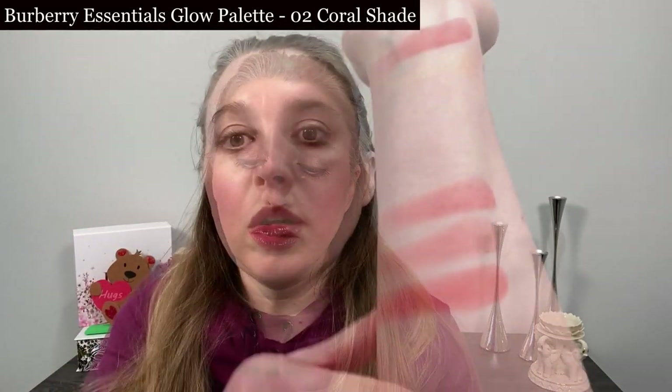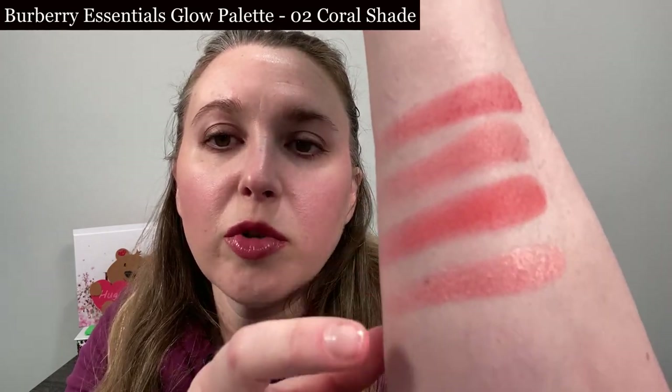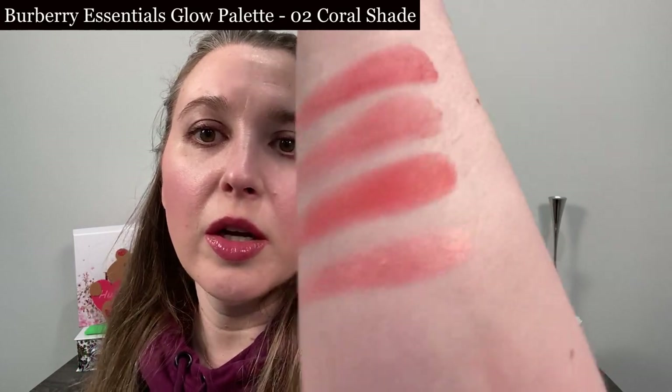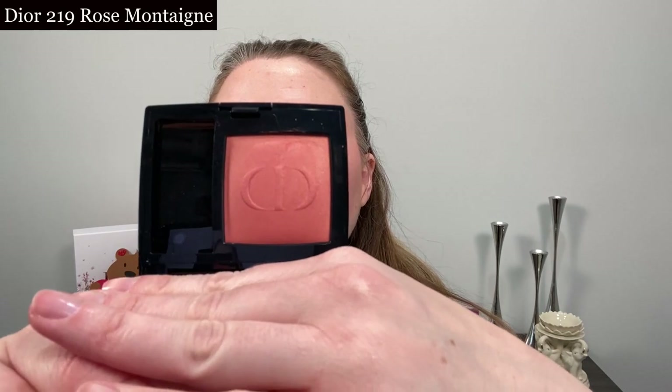This is the coral duo from Chantecaille that came out last summer — you can see this one's got a little bit more orange in it, it's a brighter coral. This is the Burberry Essential Glow in medium to dark, and this shade is called Coral — it's going to be a little bit softer, actually more similar to the Chanel but a little peachier. Last up I have Dior 219, Rose Montagna — again a little lighter and softer, and also a more powdery finish than the Sisley. The Sisley is such a creamy powder that it melts in with your skin and doesn't settle into lines, which works really well for mature skin.